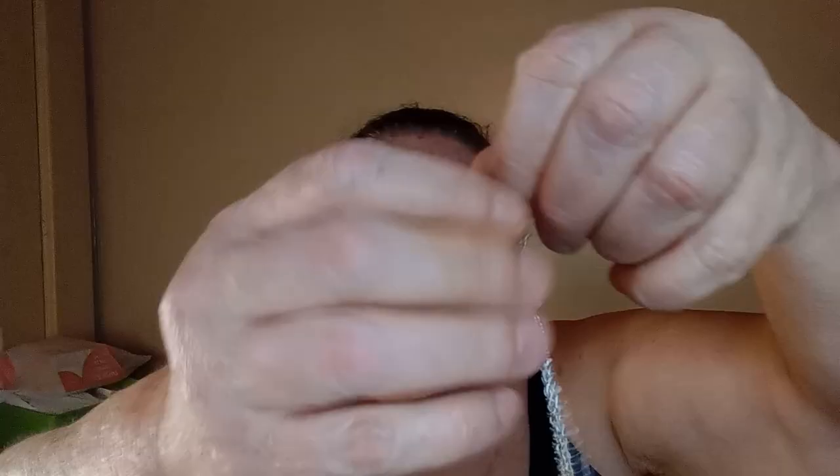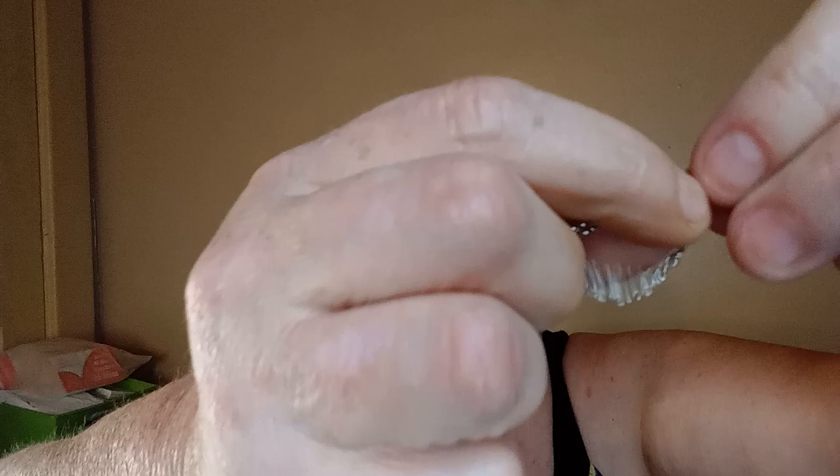I got me a cute little necklace — I thought it was cute for only like 89 cents or 79 cents. It's a silver chain with a little lobster claw clasp. And it's just a little pumpkin. I thought it was so cute, so I got me a pumpkin.